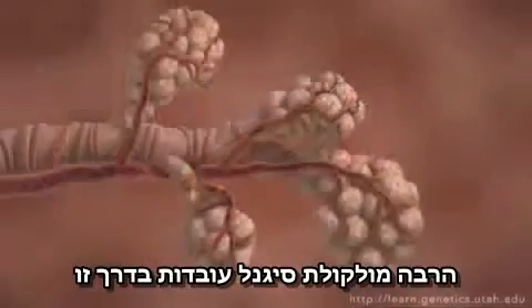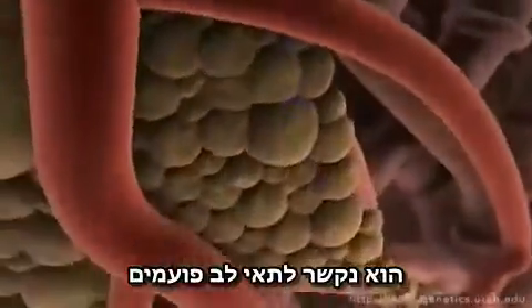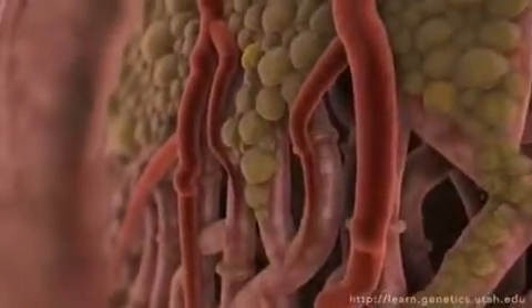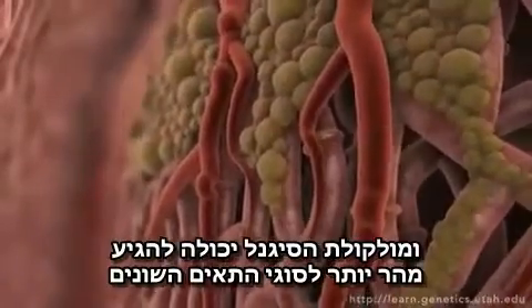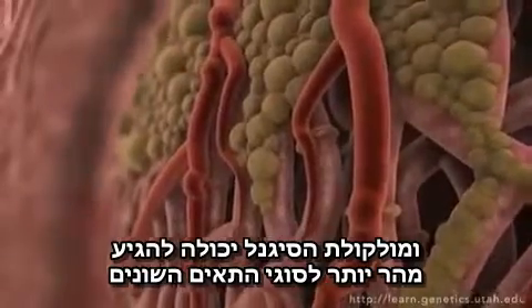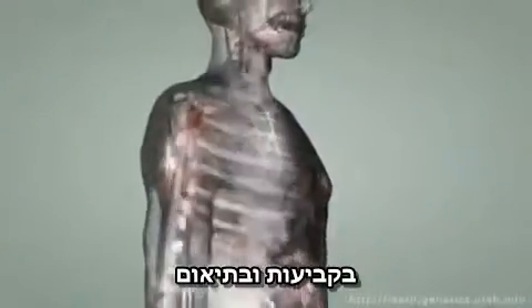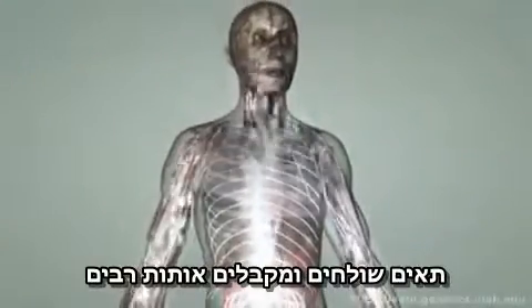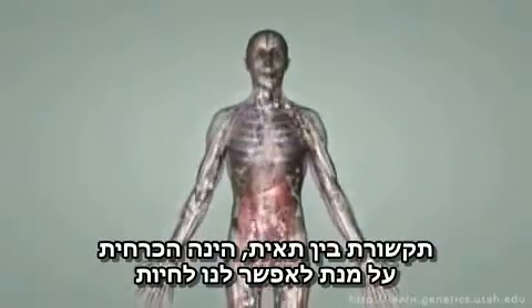Many signaling molecules work this way. When this signal reaches the heart, it docks on beating heart cells. Their response is to beat faster. Blood pressure goes up and the signaling molecule is rushed on to still more cell types around the body. Constantly and in concert, cells must send and receive a myriad of signals. Cell communication is vital to keeping the body alive.